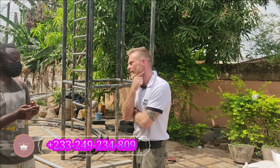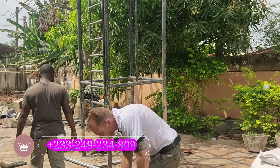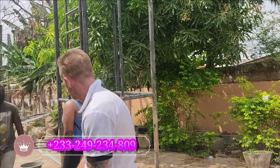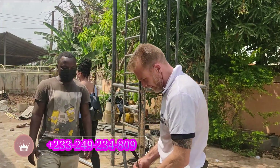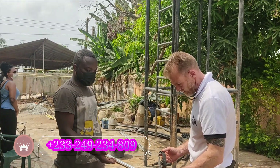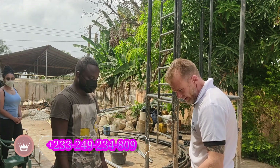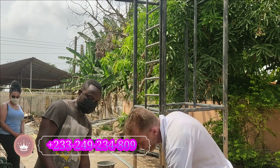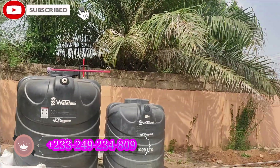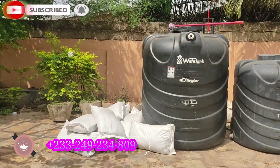These drip systems are used in other fields for fertigation — water and sprinklers — but we make use of them in the greenhouses. The greenhouses for vegetables are going in the back. We use growing mediums like this — this is coco peat.